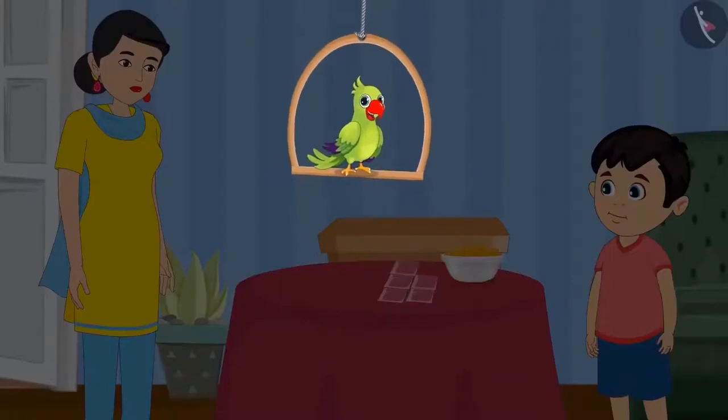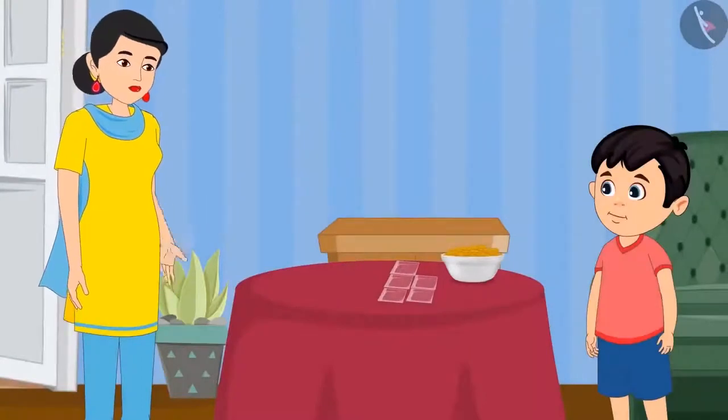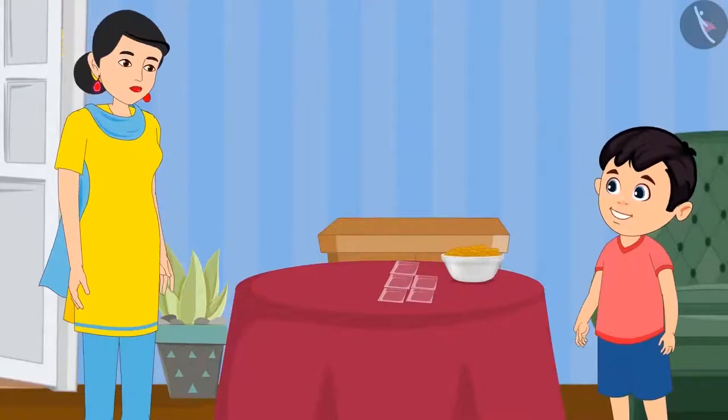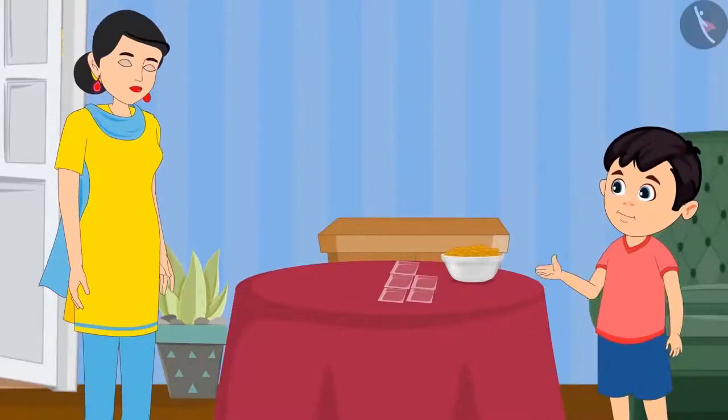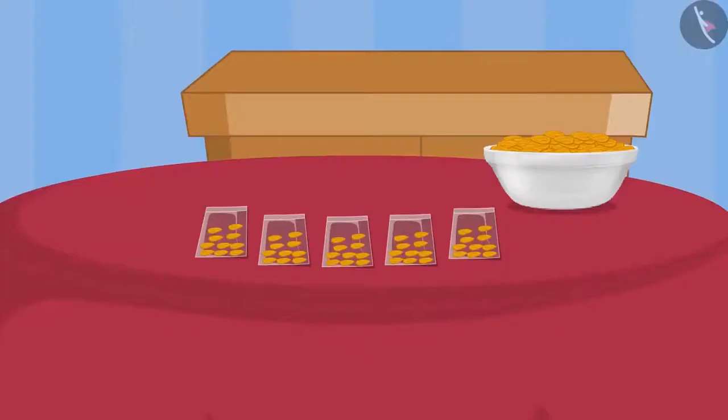Today Chotu's mother has given him many almonds. Chotu, I need your help. Make pouches of these almonds so it will be easy to distribute them. Alright mummy, I can make pouches with 10 almonds in each pouch. Today I will be able to count the almonds easily. See this mummy, I have made so many pouches.